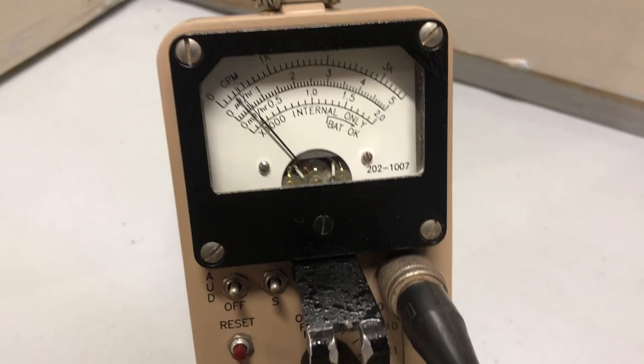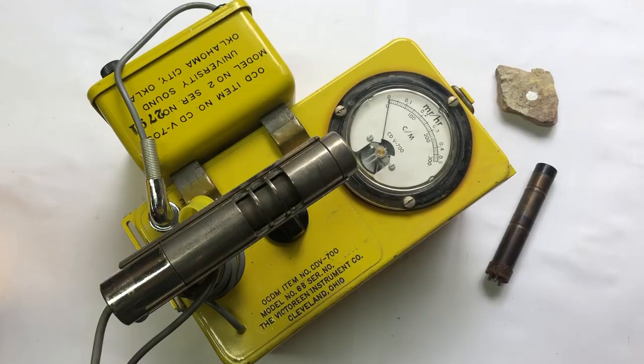A Geiger counter is also useful to keep on hand in case of any nuclear event — i.e., a nuclear reactor meltdown, nuclear waste spill, or even a nuclear detonation — or if the government is secretly irradiating you.